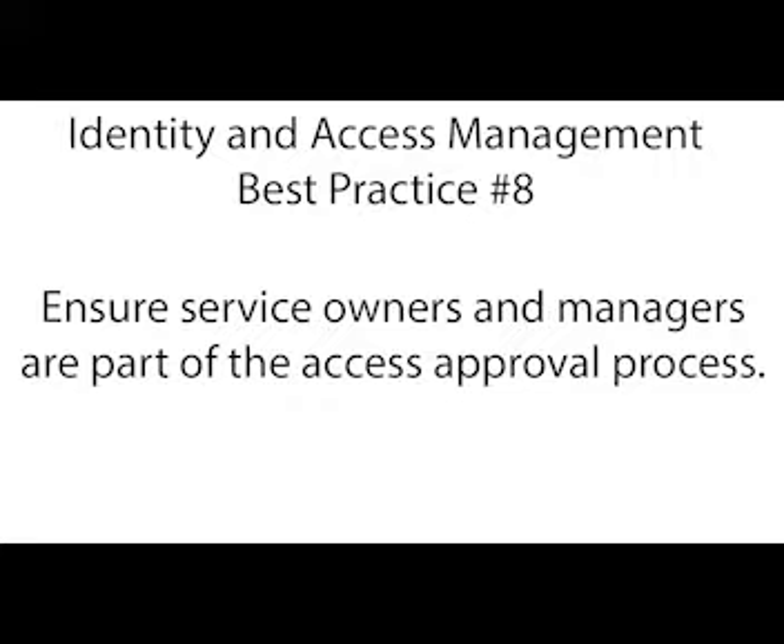Identity and access management best practice number eight: does your company have a process to obtain approval from service owners and employee managers for access requests? Best practice is to get not only your manager to approve the access, but also the service owner — the person who owns that service. Your manager might not fully know whether you should have access and may just approve it without understanding all the ramifications. The service owner will know whether the person should have access and what specific level they need — read only, edit access, or full admin control over the entire service.